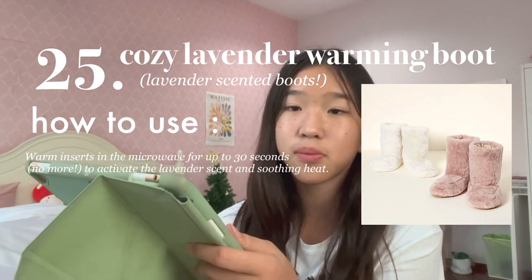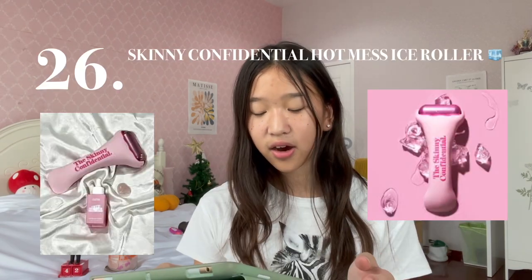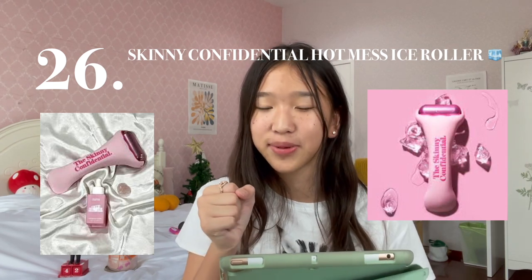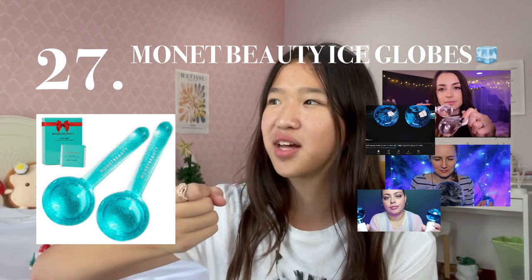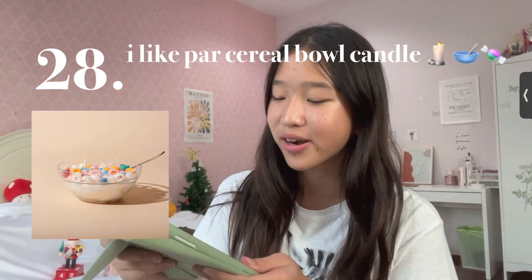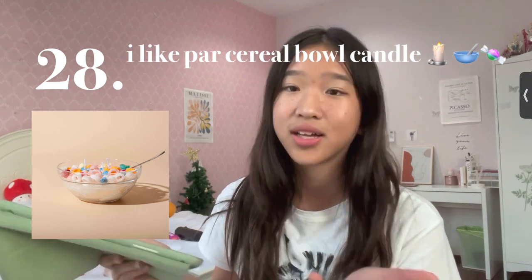It comes in white and purple — so fluffy, but also pretty expensive. Idea number 26 is the Skinny Confidential Hot Mess Ice Roller, which feels amazing on your face and makes your face feel like it's about to melt. Next is the Manet Beauty Ice Globes — very popular on TikTok. I've also seen the ASMR community using this as like a trigger. Next idea is the I Like Par Cereal Bowl Candle — is it a cereal bowl to eat or is it a candle? I guess we'll never know.